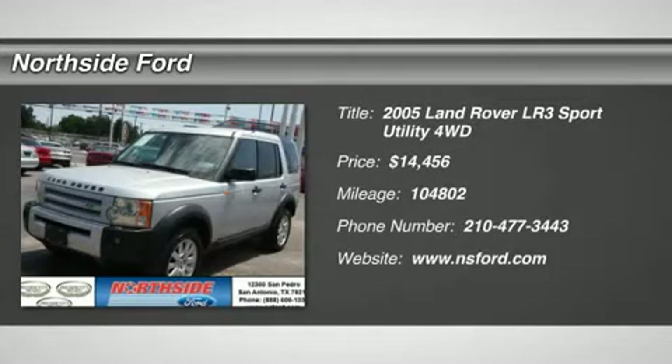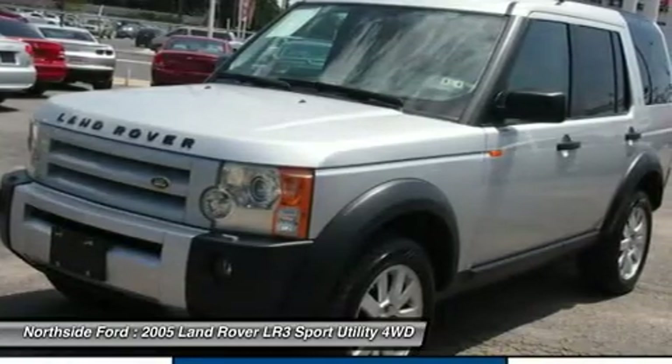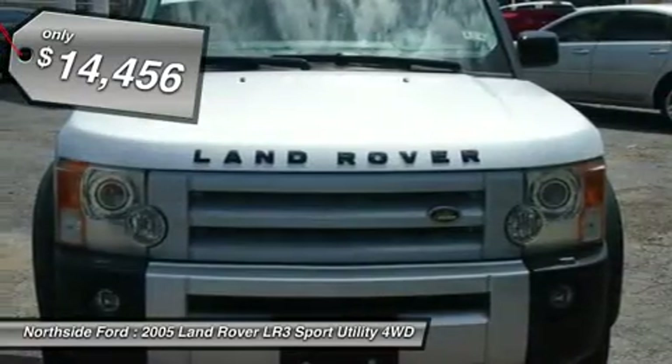Clean Carfax. Your lucky day. Your satisfaction is our business. You don't have to worry about depreciation on this handsome 2005 Land Rover LR3. The guy before you got it all.